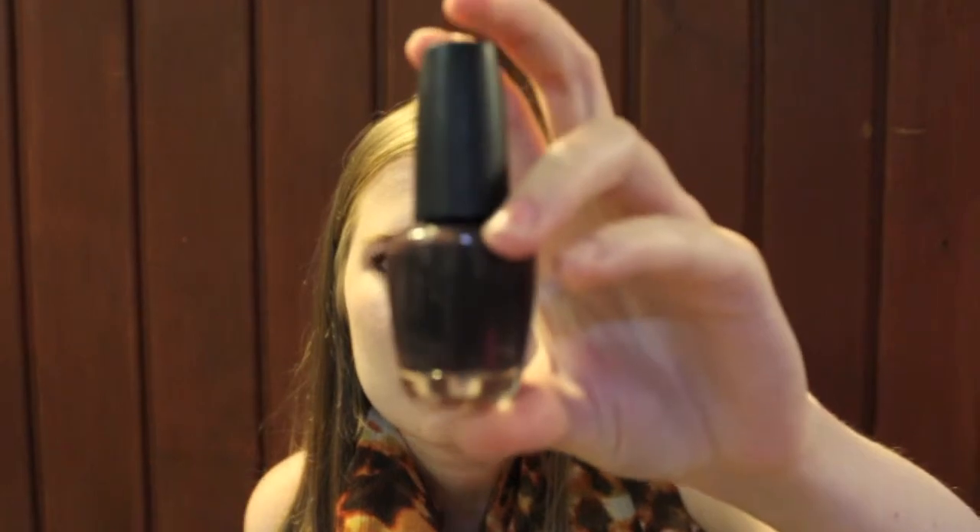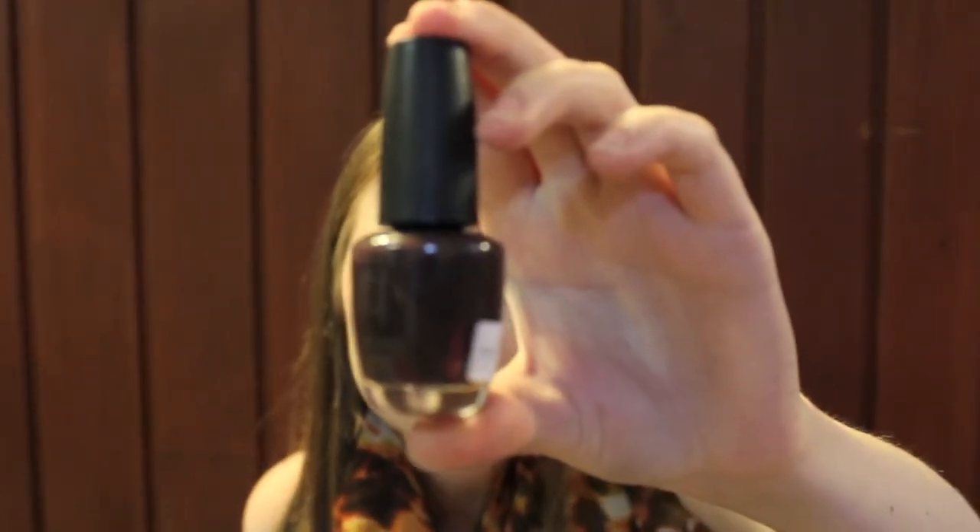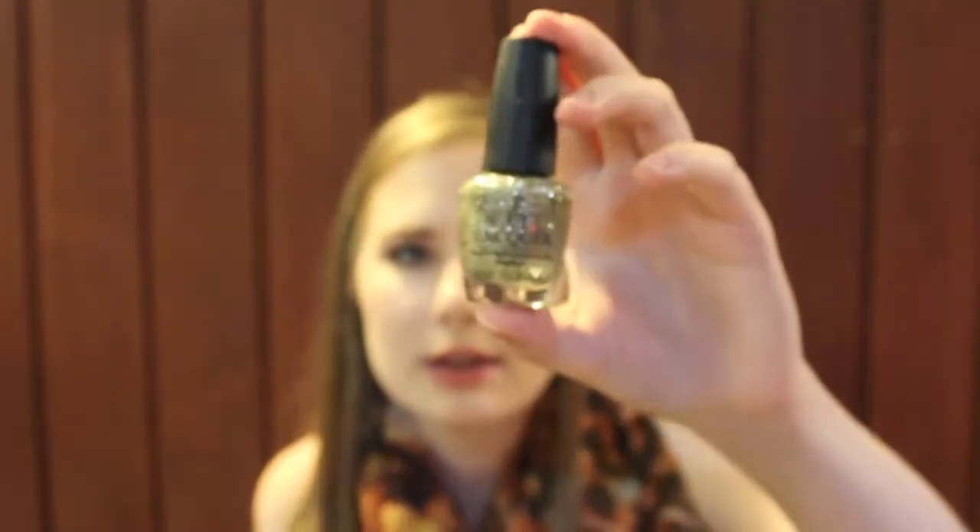This one is OPI's I Break for Manicures, which came out with their Touring America collection about two or three years ago. It's a dark creamy purple with almost a bit of a gray undertone to it.